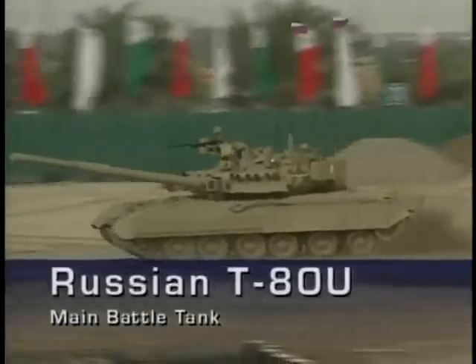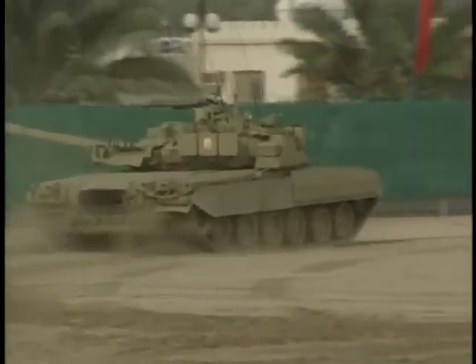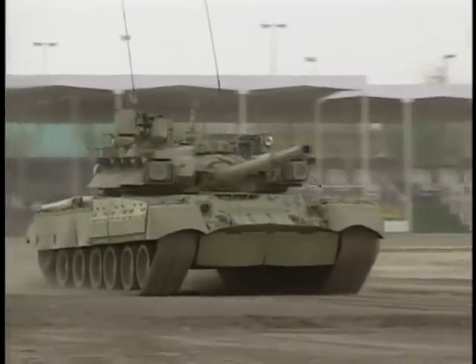For the first time, Russia demonstrated its top-of-the-line main battle tank, the T-80U. Its secrets were revealed in unprecedented detail, although it first entered service only a few years before. It is arguably amongst the best tanks in the world today.